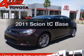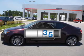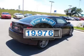Presenting the 2011 Scion TC. This is the set of wheels you've been looking for. A low odometer reading makes this vehicle a great value at this price.